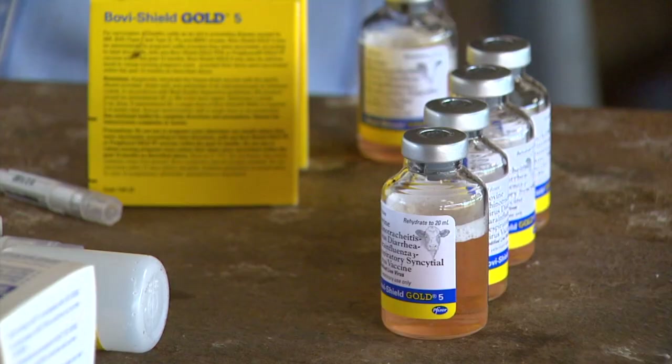The other thing to think about is a good worming protocol. Justin Talley, our livestock entomologist, will tell us that we need to mix those wormers up — we really need to keep those bugs guessing. That's the most efficacious way to get those worms and bugs out of those animals, and it adds a lot of value in terms of performance both for calves and cows. Now, the Oklahoma Quality Beef Network — we talk about that from time to time — and really it can impact the bottom line if you follow those guidelines.